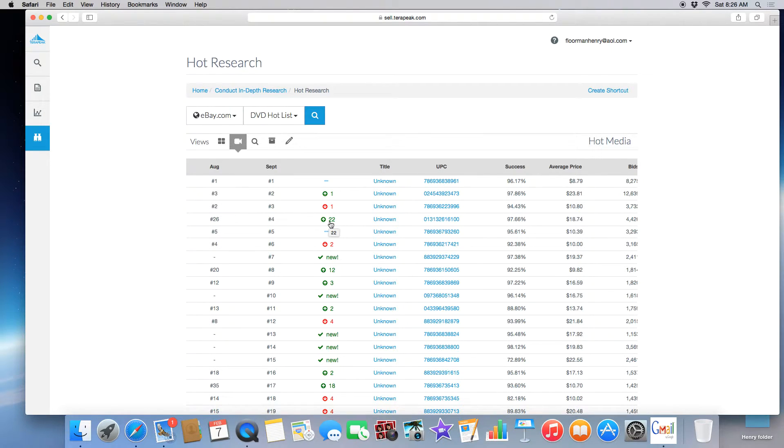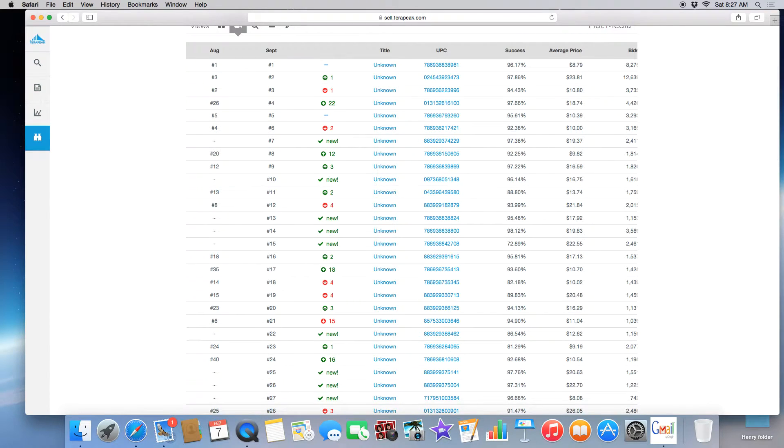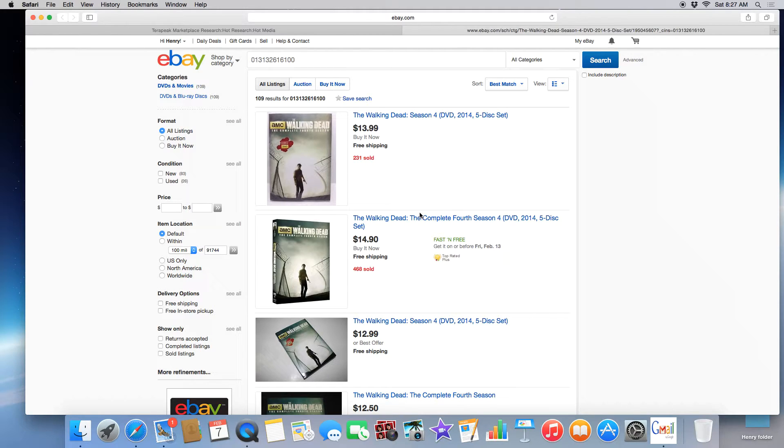This one is going up by 22 sales, so I definitely want to look at something like this. Now don't get me wrong — the ones that are in red don't necessarily mean they're not good sellers. They're just saying their sales were down from the following week, so don't worry about that. I'm going to show you both and see what kind of profits you can make. This one is standing out — it's up by 22 — so let's go to the UPC code and click on it.